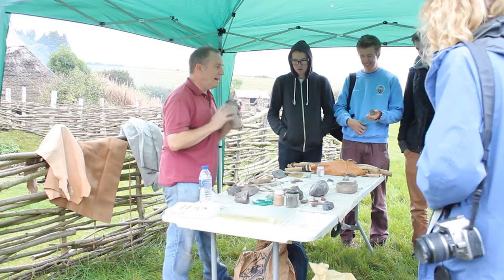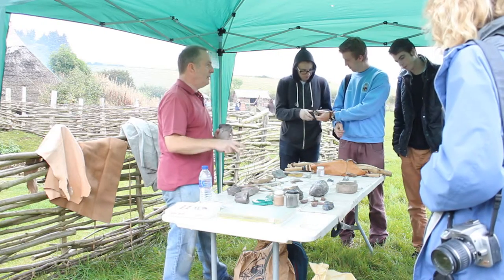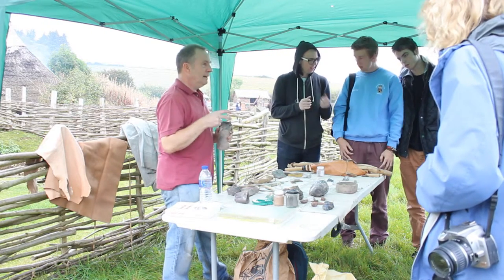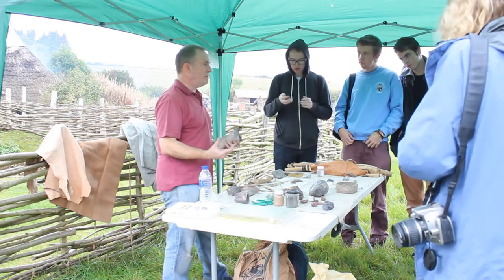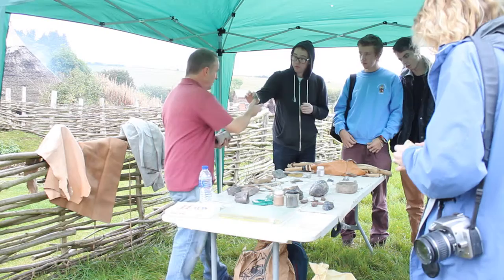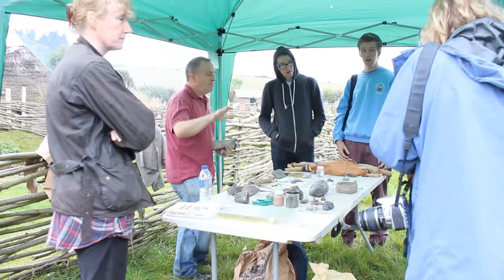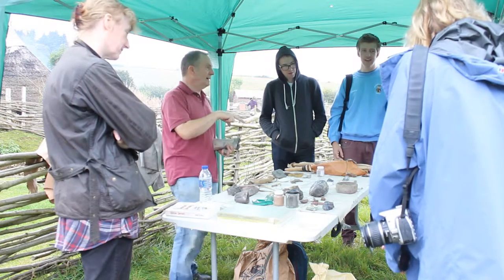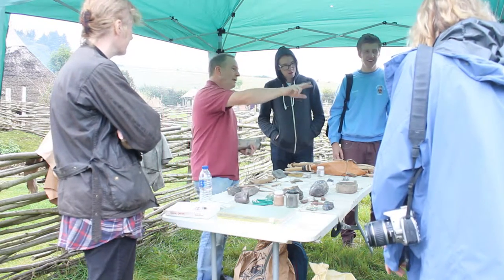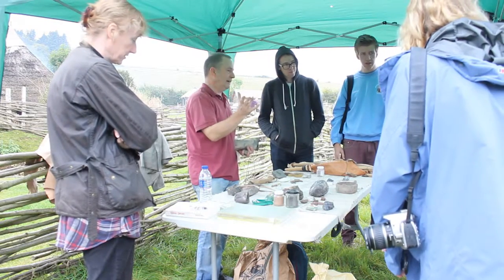In terms of evidence for metalworking, one of the problems is that when you've got metal items, there's absolutely no way to date them. There's no technique that will let you test something and say when it is. So context is absolutely everything if something metallic is found. What's coming round there is a sickle from a grave in North Wales, about three and a half thousand years old, based on dating evidence from the grave — but there's no way by testing that you'd get a date off it.